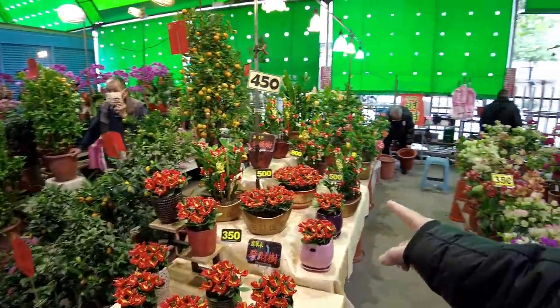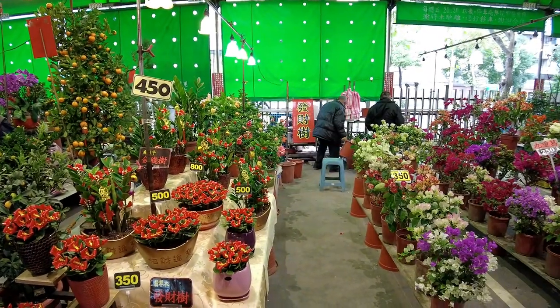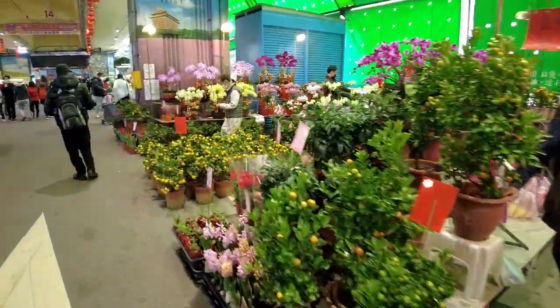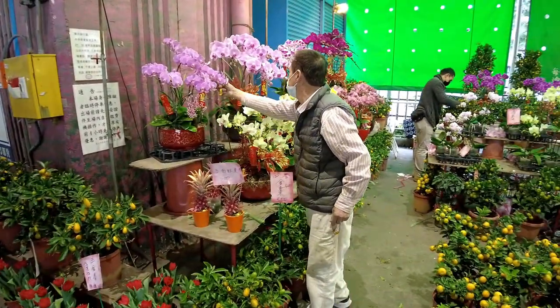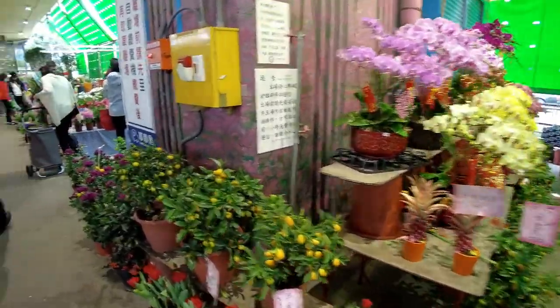The ones that say 500 NT are about $15. The 800 NT ones are around $20-something. The orchids were like 3,500 NT, so they're $100 plus dollars. These little small orange ones are 350 NT — that's about $10.